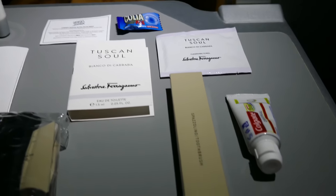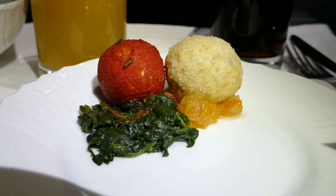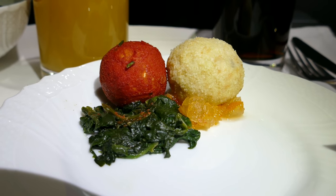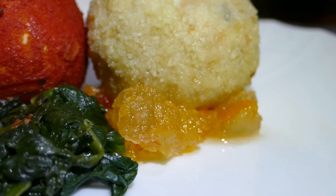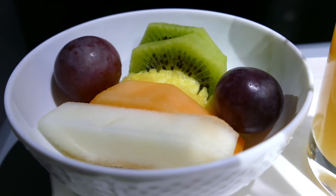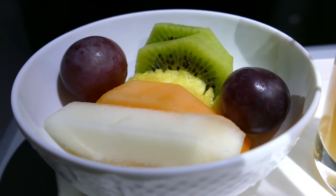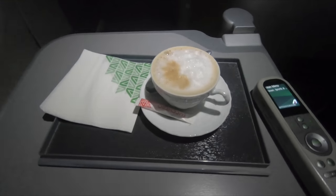Inside the amenity kit there's pretty much everything you'd expect on a seven to eight hour flight. As we passed midnight local time, for some reason Alitalia served breakfast as the second meal. I don't actually remember eating this and I don't have any notes on exactly what it was, so if you can help out let me know in the comments. Personally I'd have preferred a second light meal as opposed to breakfast, since most people on this flight arrive at half past one in the morning to go to a hotel or perhaps home.